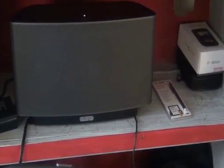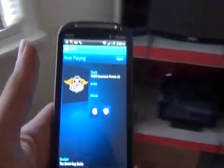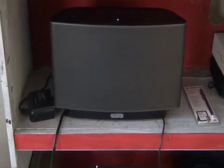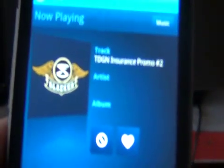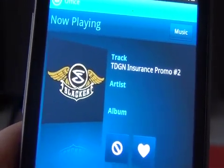Everyone knows you can save up to 15% on your car insurance in 15 minutes. But did you know in 15 minutes on TDGN, you could get this — 15 minutes will give you all your favorite songs and all your favorite tech on Slacker Radio.